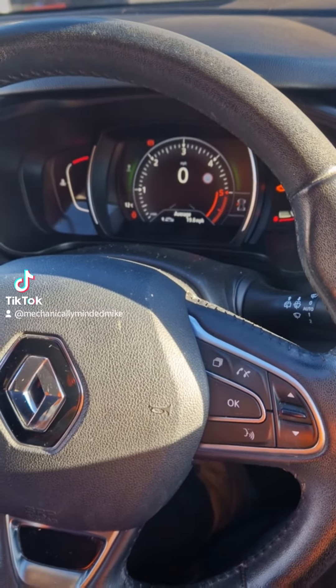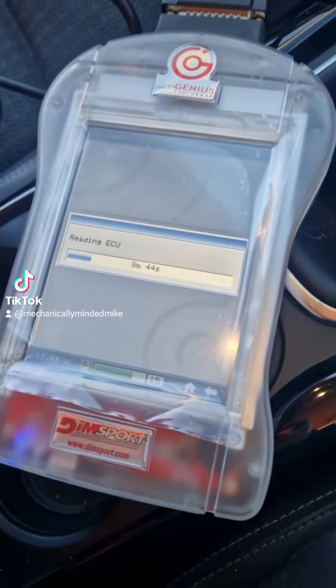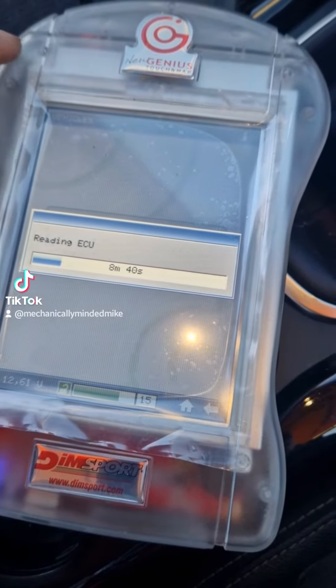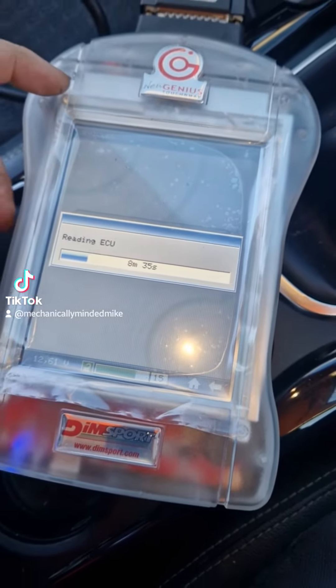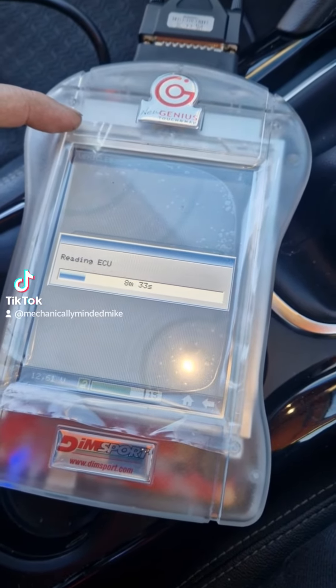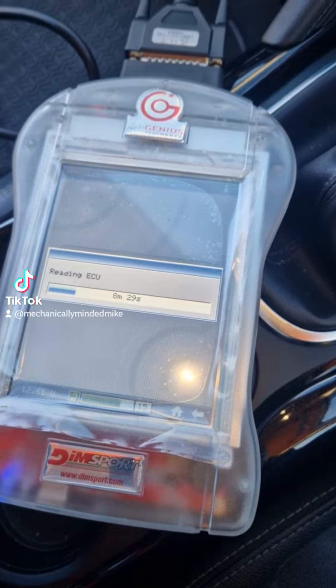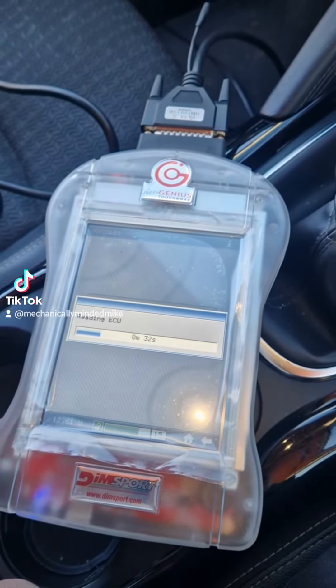Renault Clio 1.5 dCi, currently 110 brake horsepower. Hooked up the stabilizer, currently using the new Genius OBD tool, downloads supplied by Max Tune, supported by Max Tune. A company I would consider working with in the future — they've been perfect, helped me out no end when I get stuck. Spot on for after-sale support.